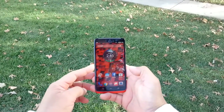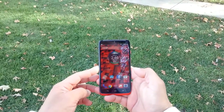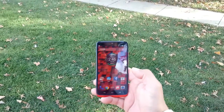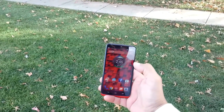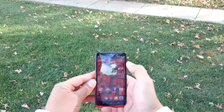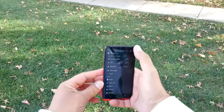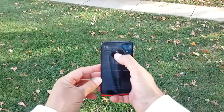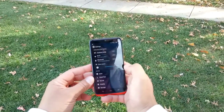As far as the screen size, we're looking at 5.2 inches. One of the main attractions of this phone is the screen resolution — we're looking at a 2K Quad HD display. This is over 500 PPI pixel density, and let's go ahead and turn the brightness all the way up.